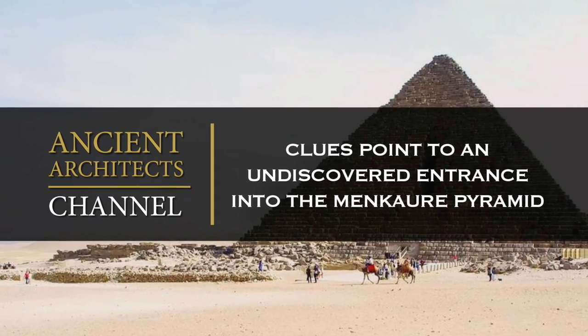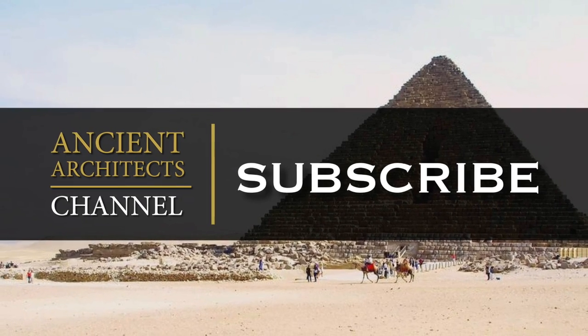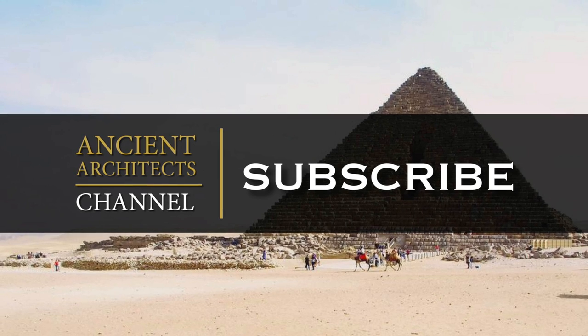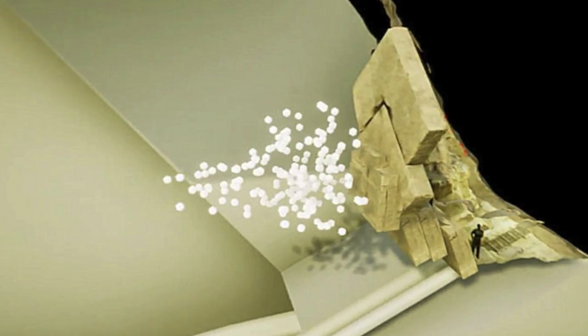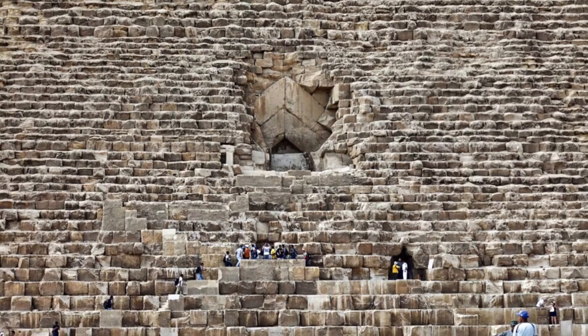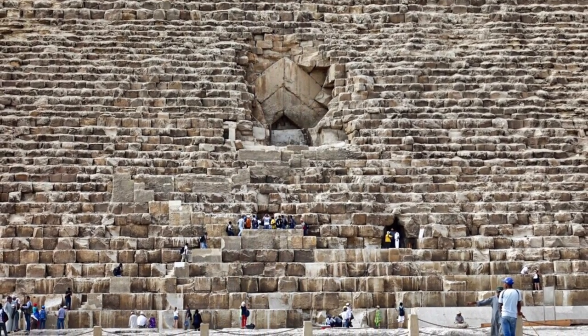Hello everybody and welcome to Ancient Architects. In a video I made last year, I presented the scientific evidence for a secret entrance into the Great Pyramid, which certainly got a lot of attention, and I believe it proves that the Pyramids of Giza are far from being explored in their entirety.